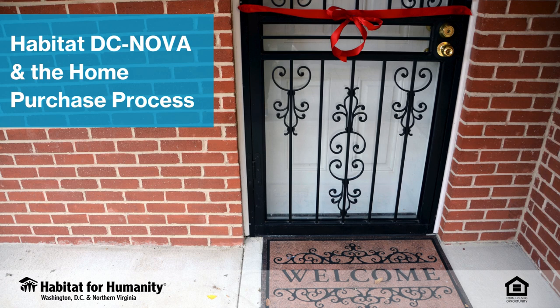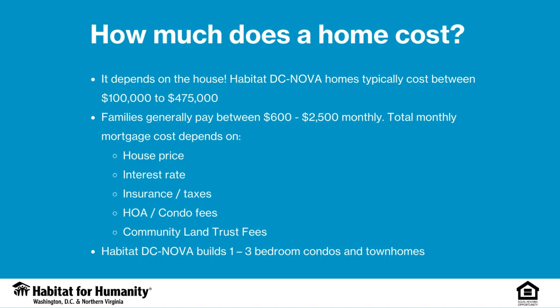Thank you for your interest in Habitat for Humanity of Washington, D.C. and Northern Virginia's Home Ownership Program. Habitat has served hundreds of families in D.C. and Northern Virginia through new home builds, repairs, and renovations over more than the past three decades, and we're so excited to tell you about our latest project.